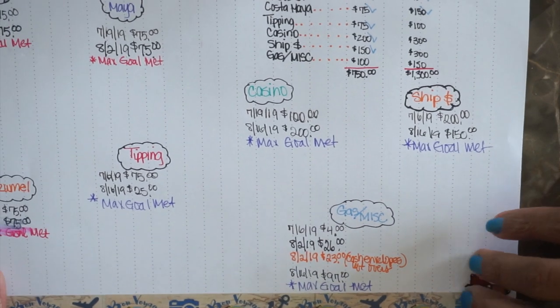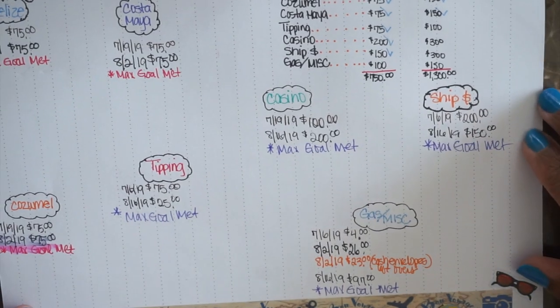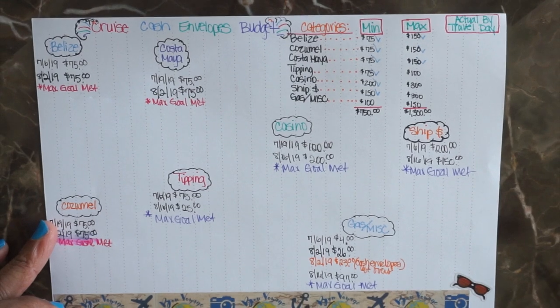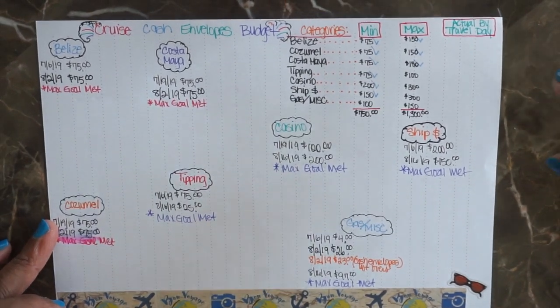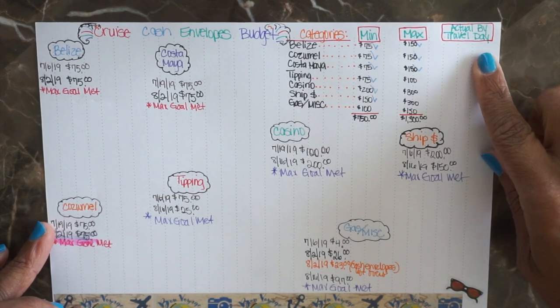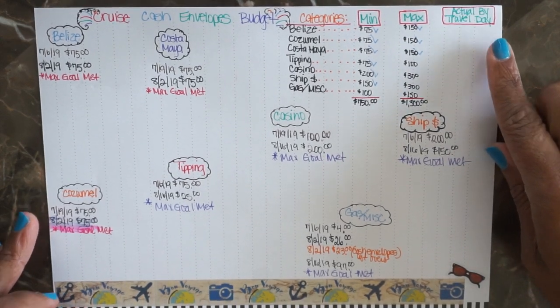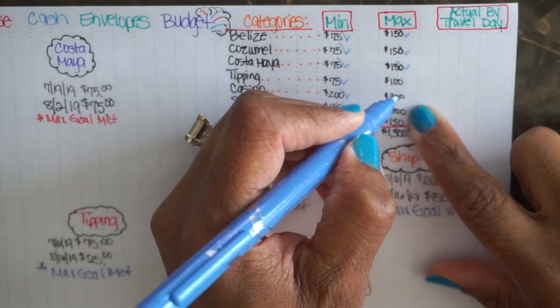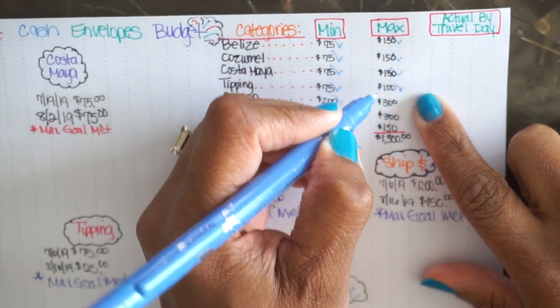Right before we leave, if there's any extra money I'll add it over here to the actual amount by our travel date. I'll share with you when I come back from the cruise how much we took altogether and how much we spent. I almost forgot — I can go ahead and check this off.